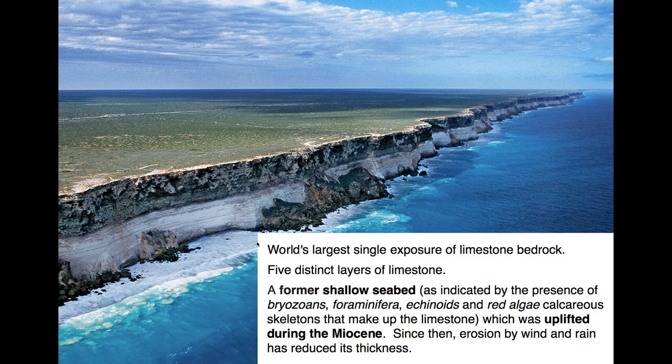It's the world's largest single exposure of limestone bedrock. The whole plane is basically a big limestone slab, and there are five distinct layers of limestone. It's a former shallow seabed, and we know that because there are these life forms — little skeletons — in the limestone. The seabed was uplifted during the Miocene period, and since then erosion by wind and rain has reduced its thickness. I wonder if it would reduce it uniformly, keeping it perfectly flat — that seems a little odd.